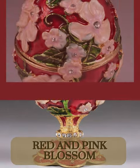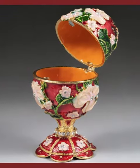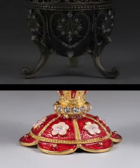Our red and pink blossom egg is adorned with a lustrous finish in vibrant red and pink, each petal meticulously layered, forming a captivating work of art evoking depth.